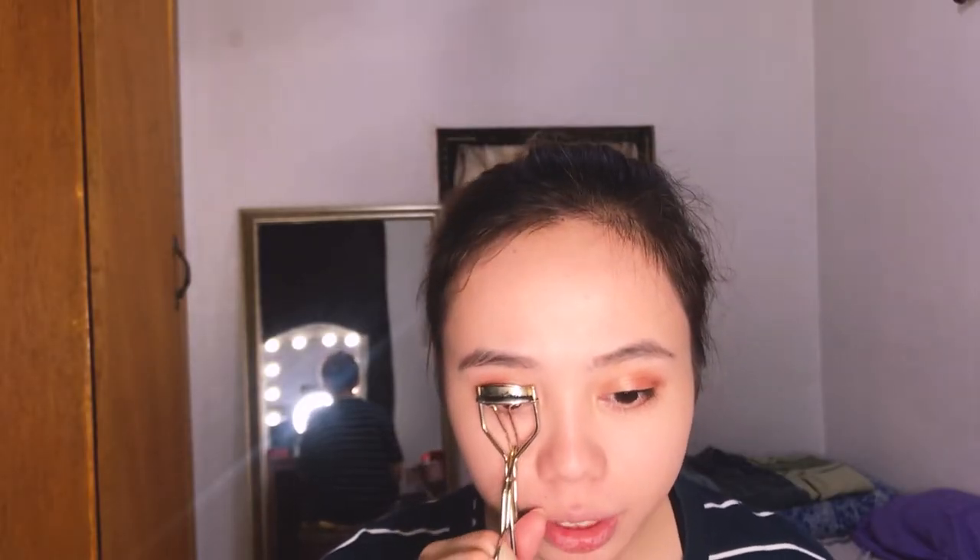After that I'll curl my lashes first, then mascara. I also have a mascara trick I found on TikTok — TikTok is really helpful for makeup hacks. I don't saturate the lashes all at once; I start with just the tips of my lashes, then go back and coat the whole lash fully.